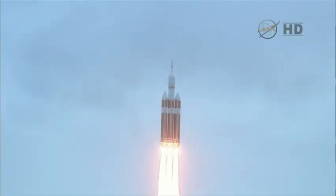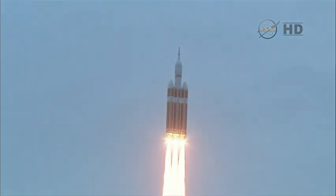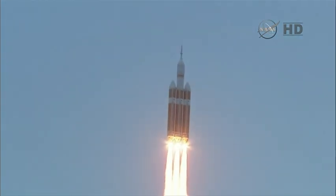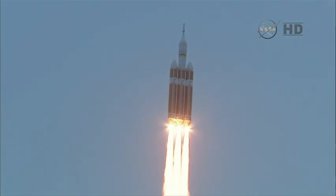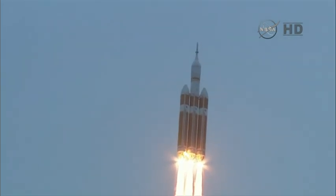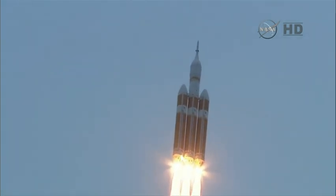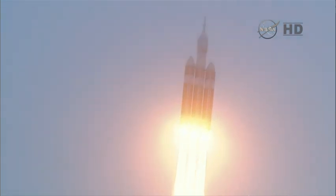Good engine control on the first stage. Passing 25 seconds. Velocity 1,341 feet per second. Passing 31 seconds, still looking good. Good engine control. Good chamber pressure on all three boosters in the full power mode. 40 seconds in. Standing by to go to the partial thrust mode in the core.